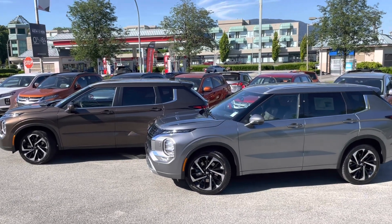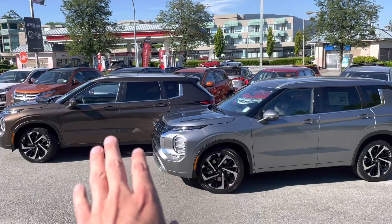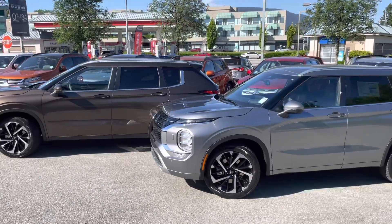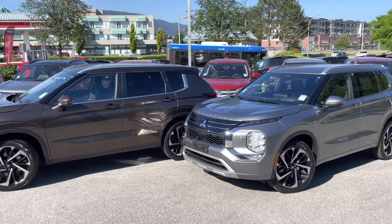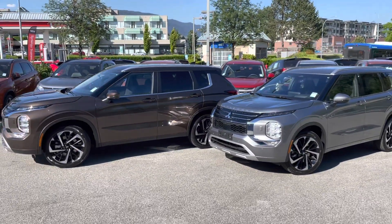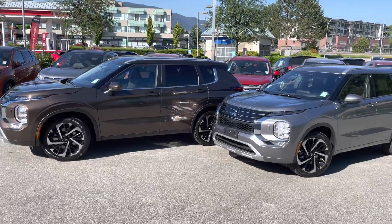Let's have a look at this color option. This is light gray and deep bronze. They both look really nice. Let's compare how they look from the front.